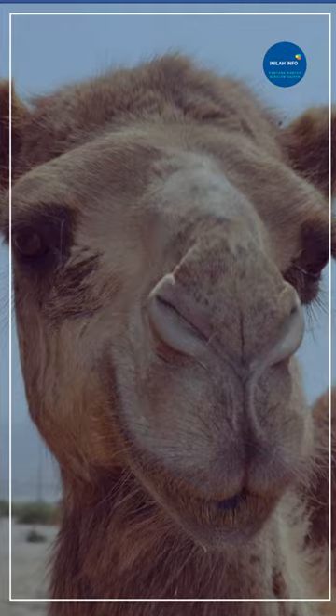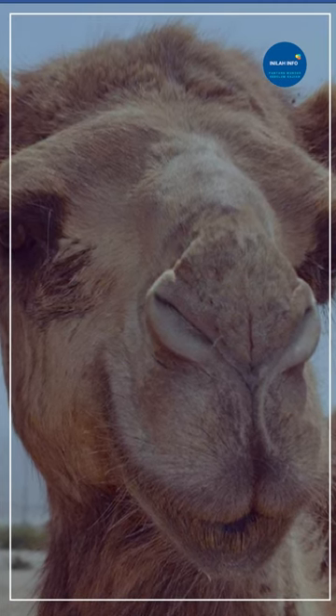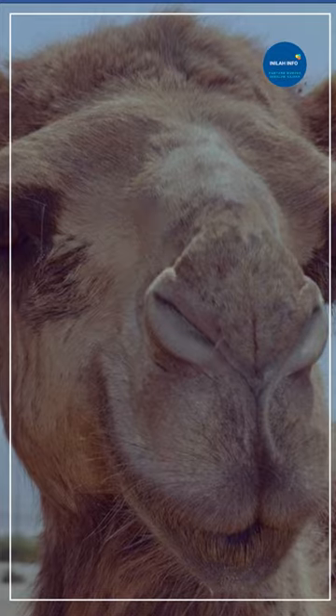Camels also have long, thick eyelashes that help to keep out sand and dust. And to further protect their eyes, camels can close their nostrils to keep out sand and dust while breathing.